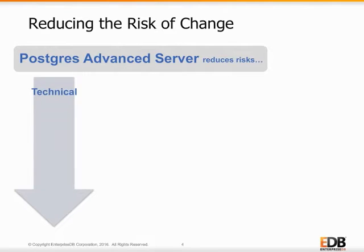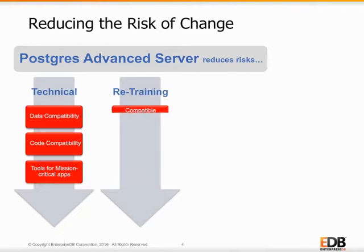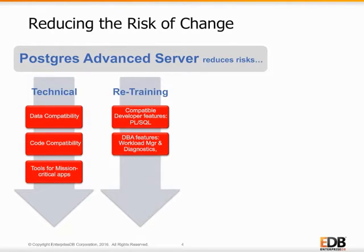Technical risks are reduced by Advanced Server's data compatibility, program code compatibility, and tools for mission-critical applications. Retraining risks are reduced because Oracle users can continue using their Oracle skills. Developers can continue to write database programs using Oracle's PL/SQL. DBAs can continue managing database workloads with features like the Workload Manager and Diagnostic Tools, and all users can interact with Advanced Server using Oracle work-alike tools like EDB Plus and EDB Loader.